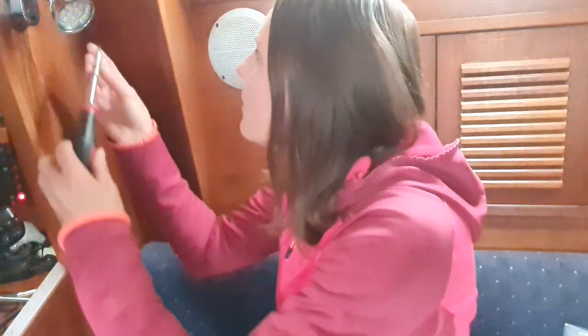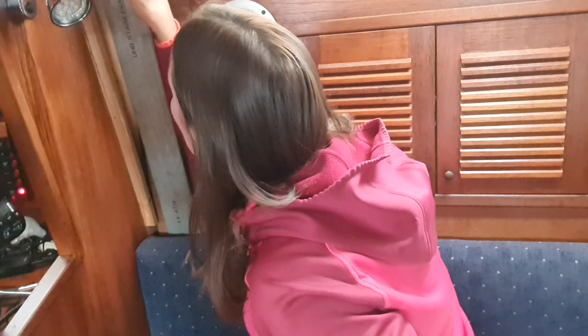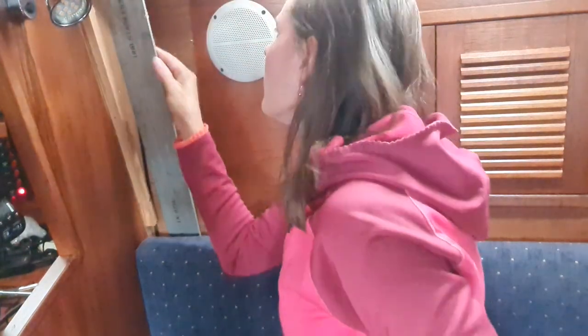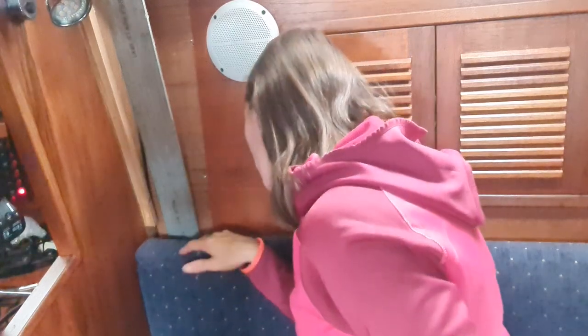There are of course two sides to check, so even if it looks good on one side it's not obvious the other will be the same. If you wonder why you check these things — this is a vital part of the boat. If they are bad, you can actually drop the mast. And the second side looks equally good: no signs of water, no rust. Good to have it checked.